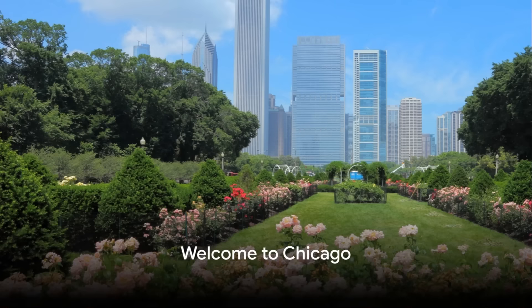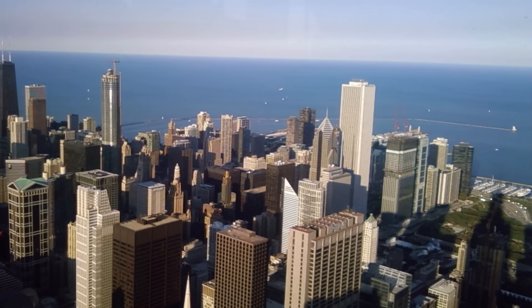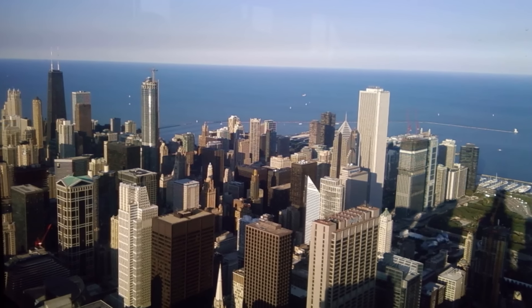Welcome to Chicago, a city that never ceases to amaze with its vibrant culture, iconic architecture, and lush greenery. This is a city where world-renowned museums meet picturesque walks, where towering skyscrapers stand in contrast to peaceful parks.